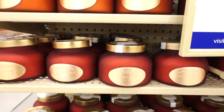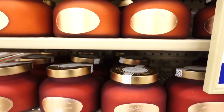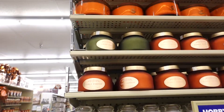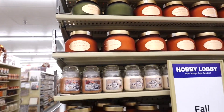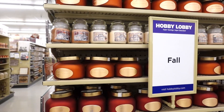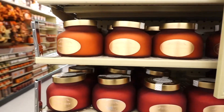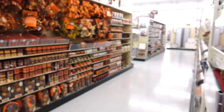I can't wait for Bath & Body Works to start getting out their fall candles. I am obsessed with Bath & Body Works as well.